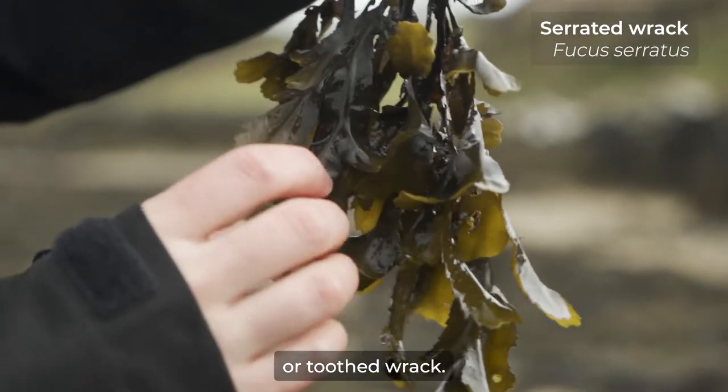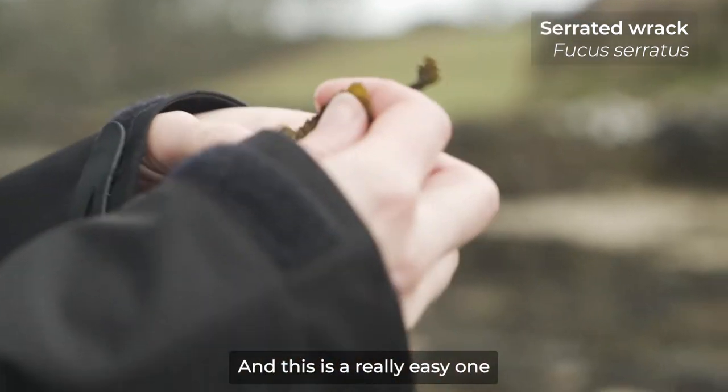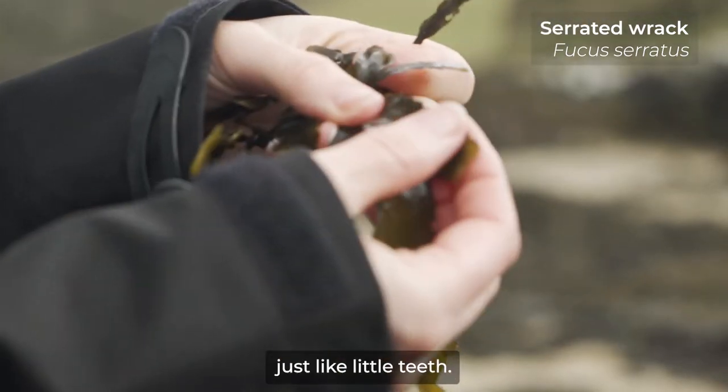Here we've got serrated wrack or toothed wrack, and this is a really easy one because the edges are serrated, just like little teeth.